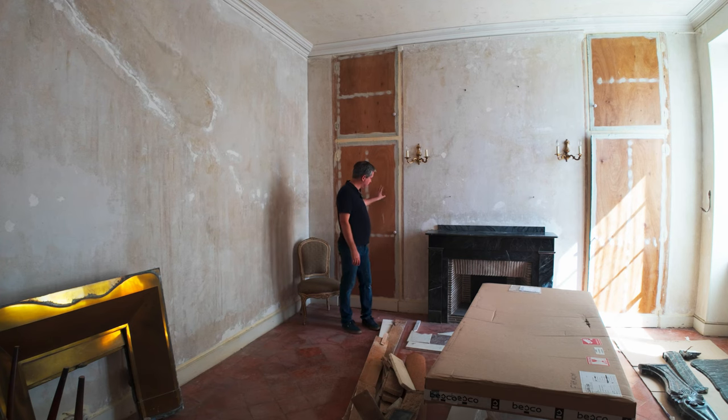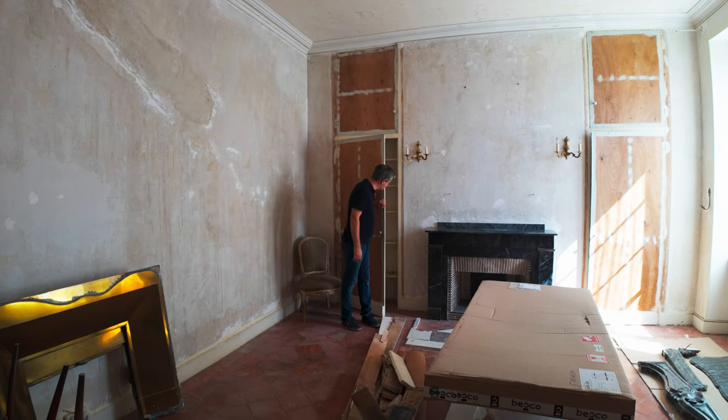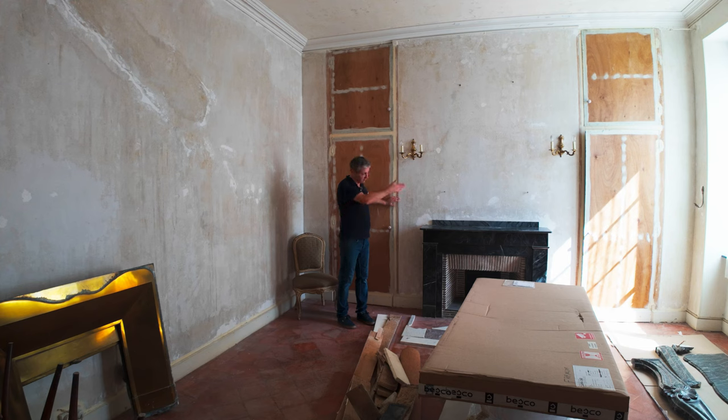It's got two cupboards in it, not very deep. There's enough in there to hold things — you know, hang some dresses and things like that in here.